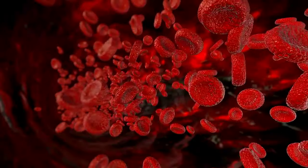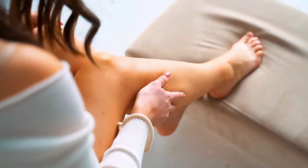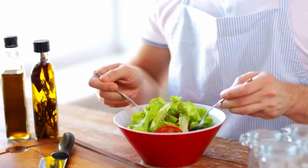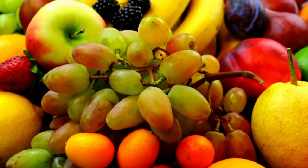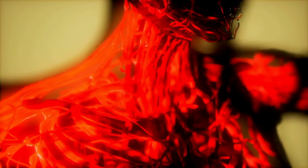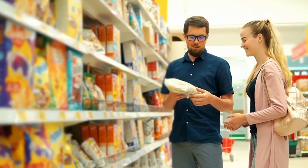Best fruits to improve blood circulation in legs and feet. Hello everyone, do you ever sit for a long time and then when you stand up it feels like your legs and feet are moving really slowly? Or have you ever felt that strange tingling sensation known as pins and needles? Today we're talking about a tasty solution that's not only delicious but also great for your body — fruits, nature's candy. By the end of this video you'll have a new shopping list for your next trip to the grocery store.